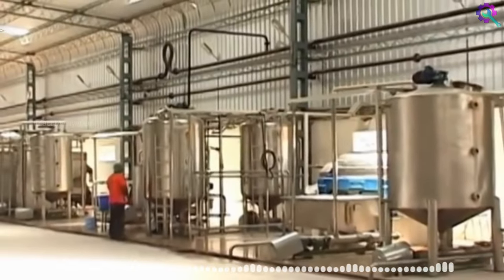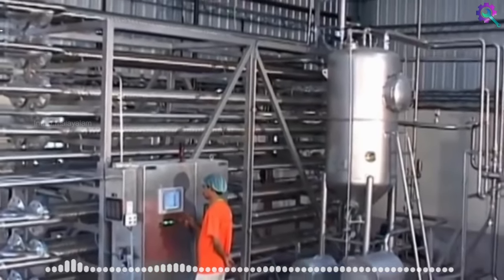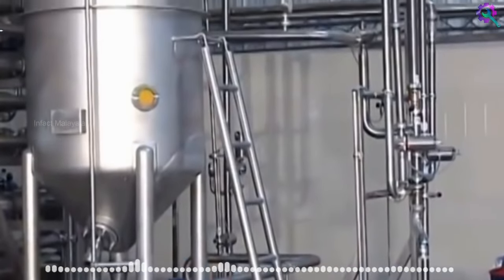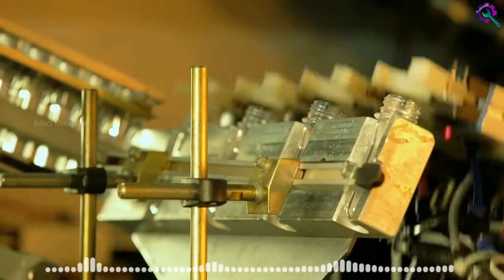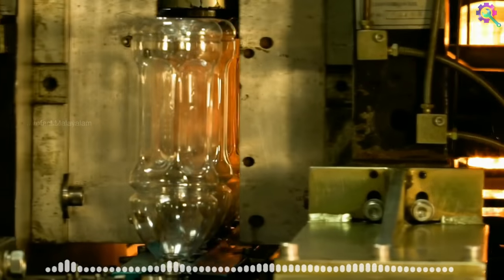This is the homogenization and pasteurization process. This removes harmful bacteria from the mango juice. We are making the mango juice ready. This is the bottle of mango juice with the taste of the juice.